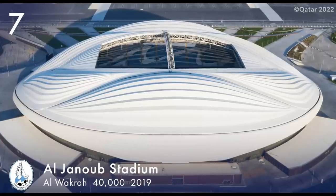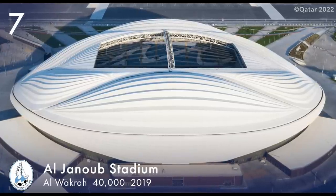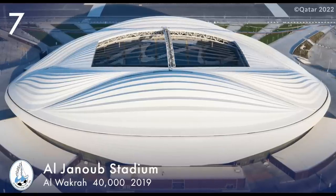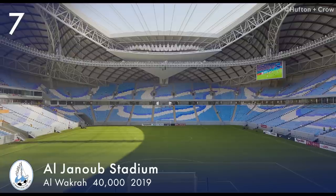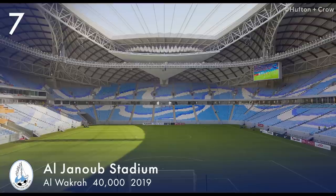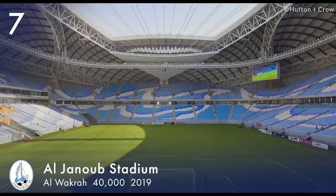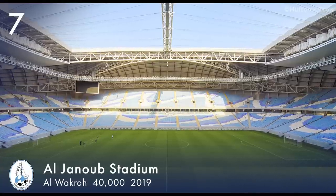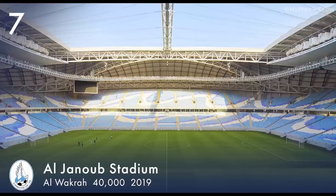Number 7. Al-Jhanoub Stadium, formerly known as Al-Waqra Stadium, is located in Al-Waqra. It has a capacity of 40,000 and a retractable roof. It opened on 16 May 2019 and is the home of Al-Waqra SC.